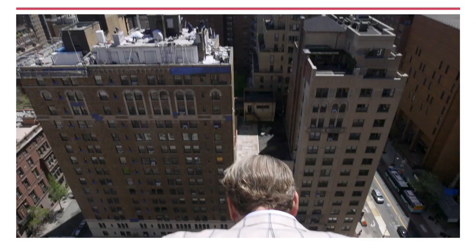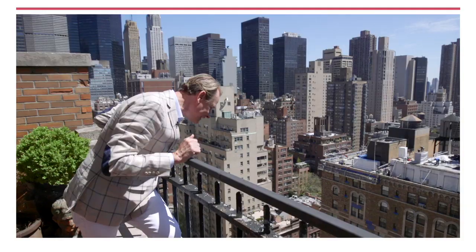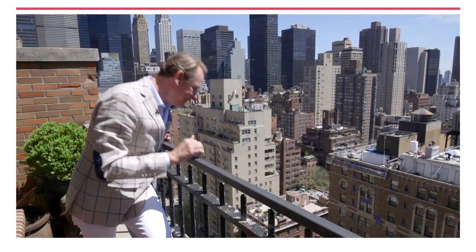Park Avenue is right here at my feet. Keep it down — I'm making a TV program up here. Neighbors.